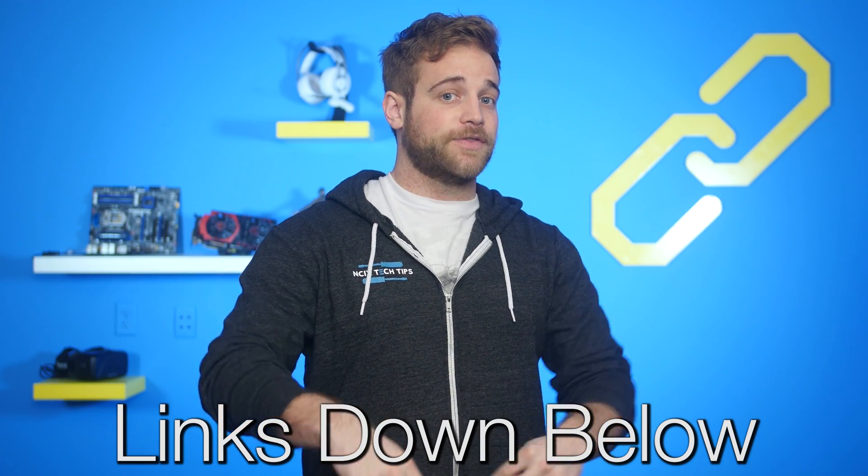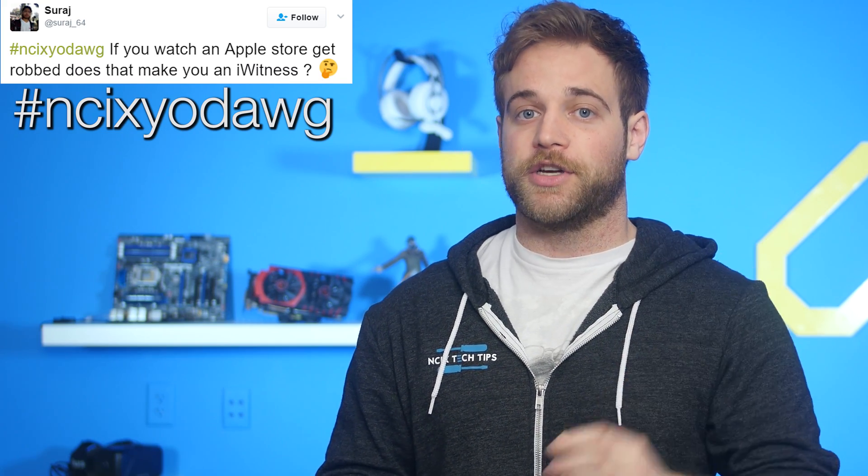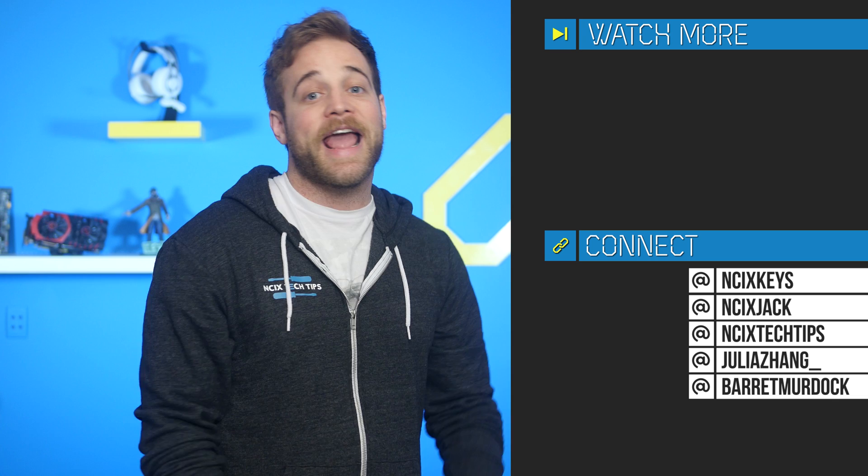Oh no, I'm going back to my original voice. Sources for all of today's stories can be found in the NCIX forum post linked in the description. If you watch an Apple store get robbed, does that make you an eyewitness? Haha — sure, it does. And that's how they get you. If you would like us to say something in particular on this show, write something on Twitter and hashtag it NCIX Yodog, and we will see it and say it on the show. Alright everybody, that's it for the Netlink Daily Show. Thank you so much for watching. Click over here for previous videos and check us out on Twitter. But as always, like the video if you liked it, comment below for fans with benefits, and subscribe for more videos like this from NCIX.